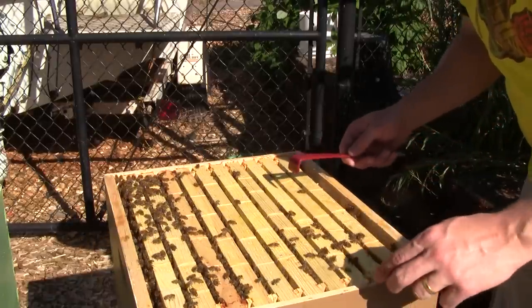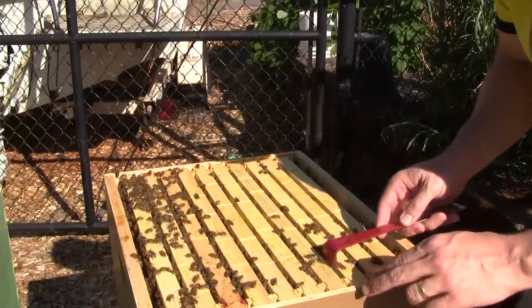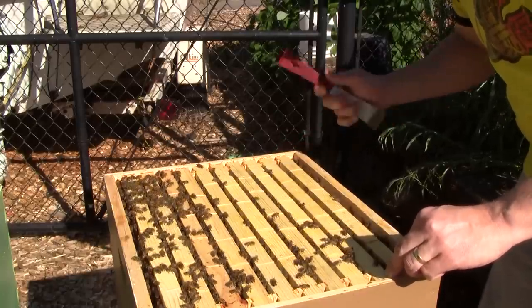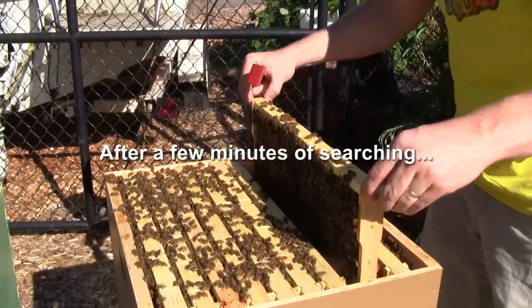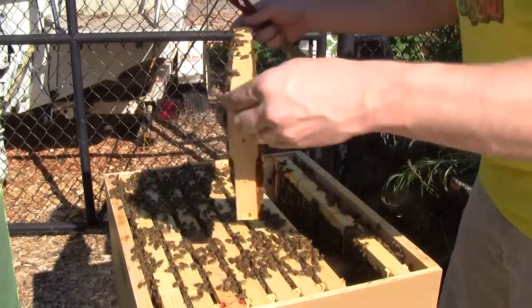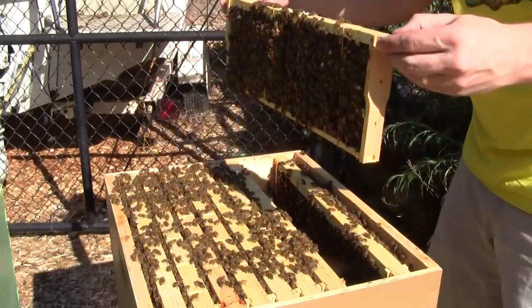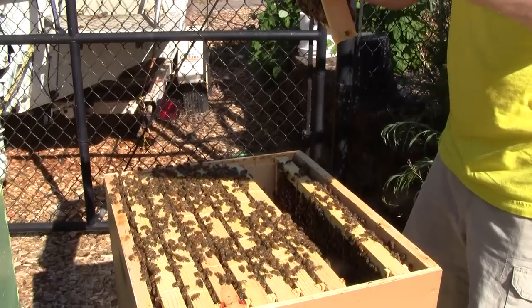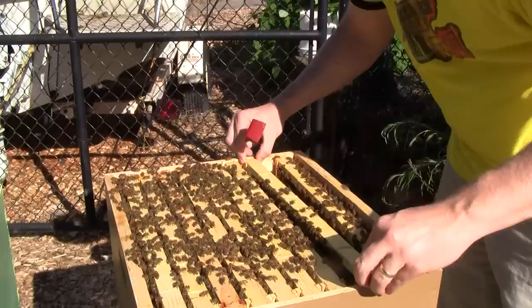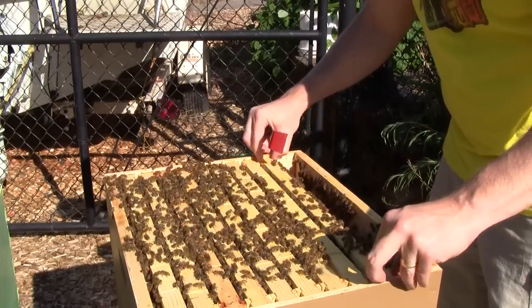I believe I put the queen cells somewhere over here in the middle. I just have to do a little bit of fishing around to find them. I'll take one frame out to make some room. I found the frame that had the queen cells on it, and there are no longer any queen cells — just some queen cups. They've apparently changed their mind about wanting to raise some queens, so it looks like they've destroyed them. And there's a bee that wants me out of the hive — she's giving me a signal that I need to go.